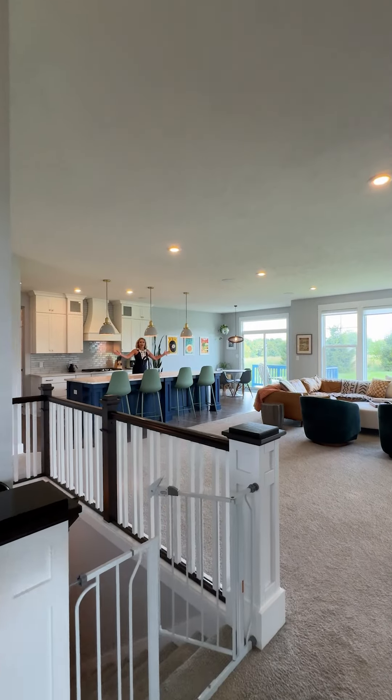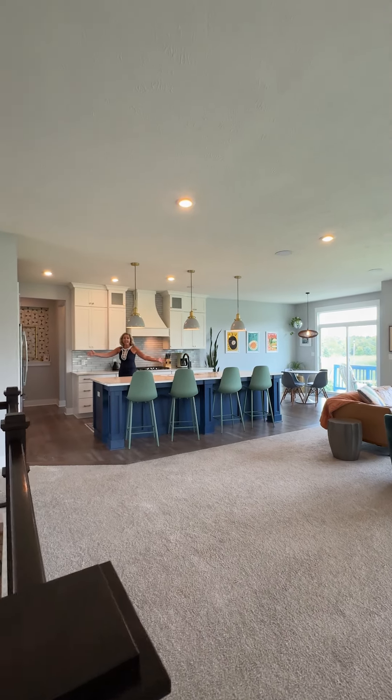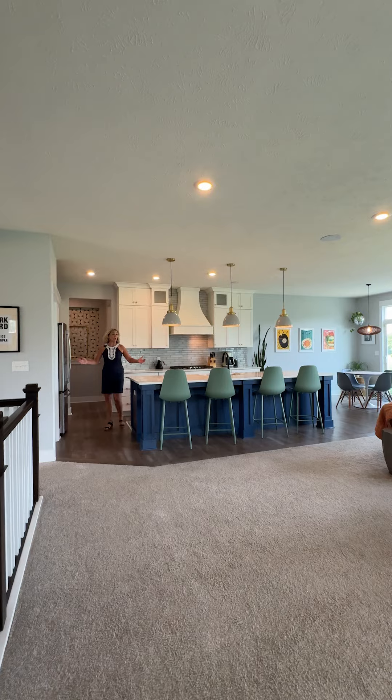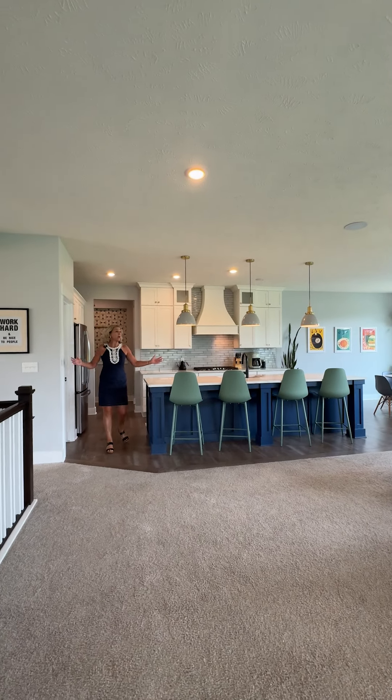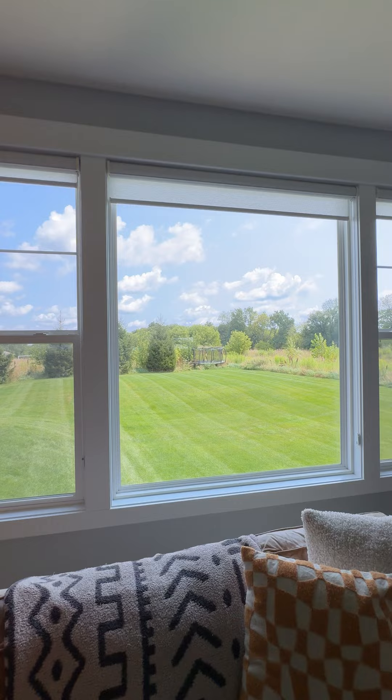Look at this amazing space. You have so much room to entertain, to enjoy parties, hanging out, holidays. And those views — they are outstanding.